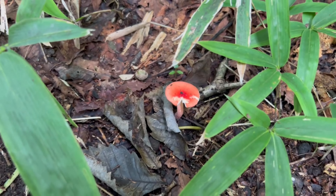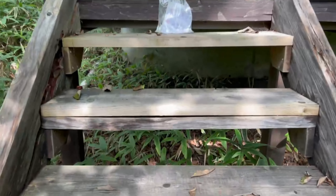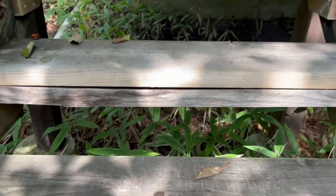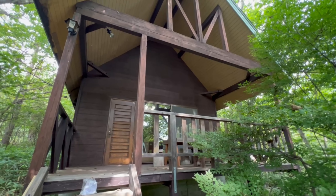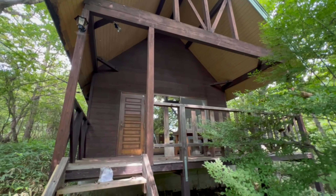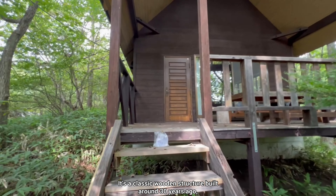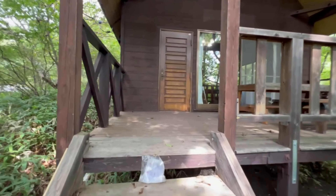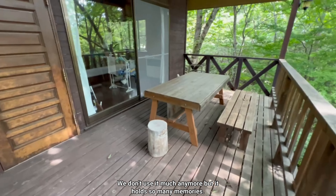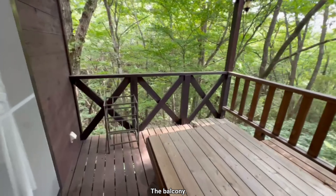There's a mushroom here — is it poisonous? I don't know. It's a classic wooden structure built around 30 years ago, a bit weathered now but still standing strong. We don't use it much anymore, but it holds so many memories. Here's the balcony.